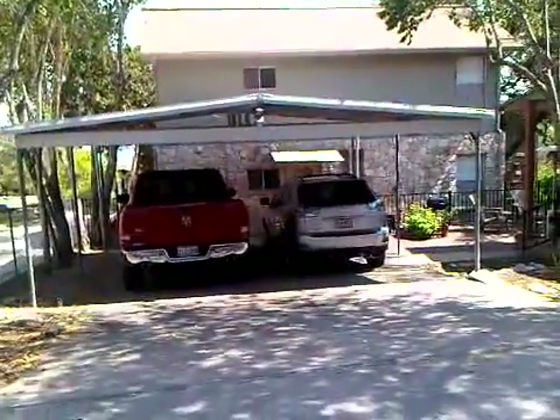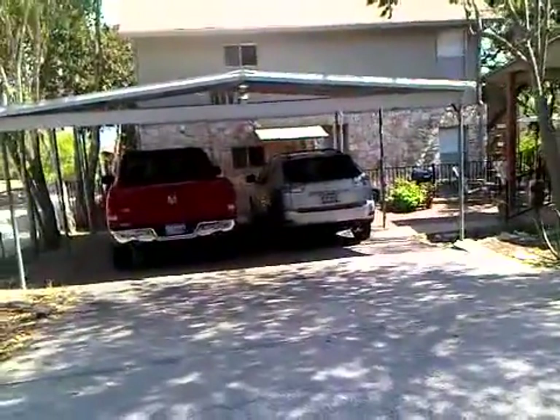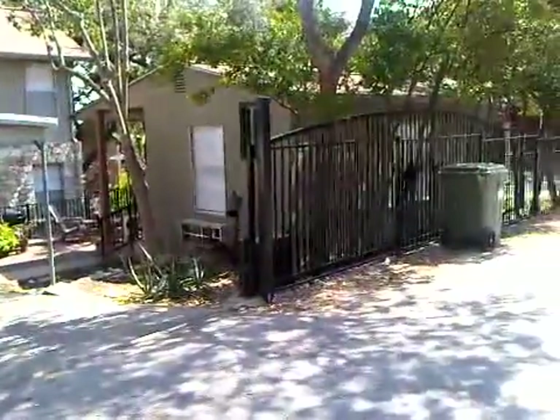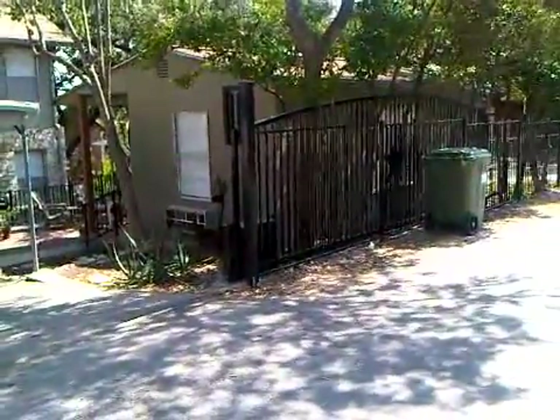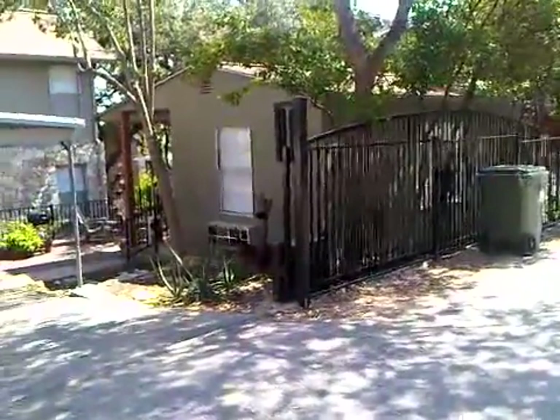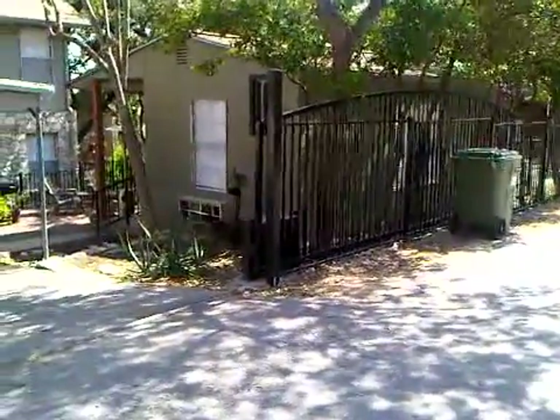We're out here at Mr. and Mrs. Livingston's house right on Canyon Lake, looking at doing some windows and siding. We've got 18 windows total. We have an office/guest room right over here with a couple windows in it, then we have 14 windows on the main house and four windows on this guest/office.